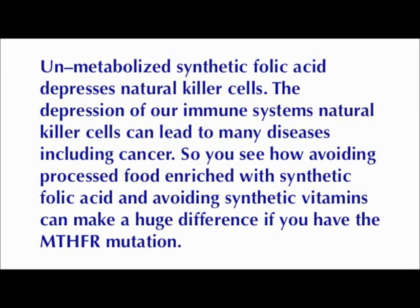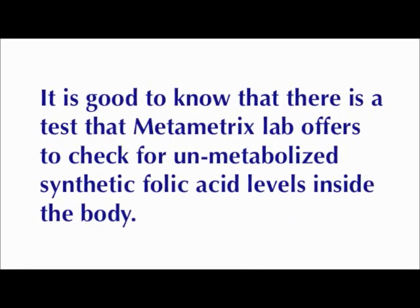So you can see how avoiding processed food enriched with synthetic folic acid and avoiding synthetic vitamins can make a huge difference if you have the MTHFR mutation. It is good to know that there is a test that Metamatrix Lab offers to check for unmetabolized synthetic folic acid levels inside the body.